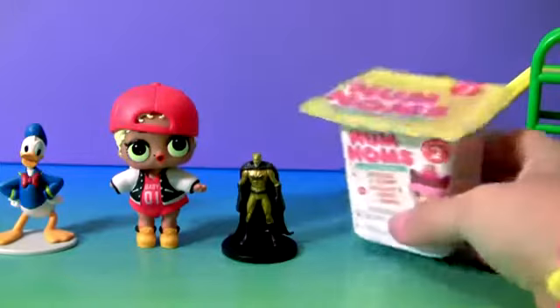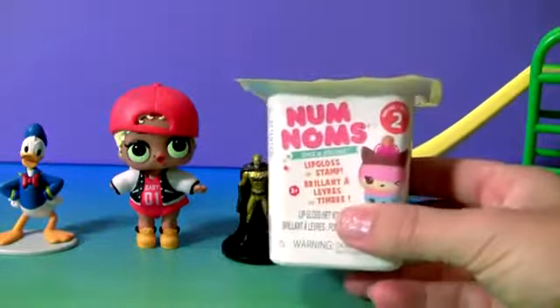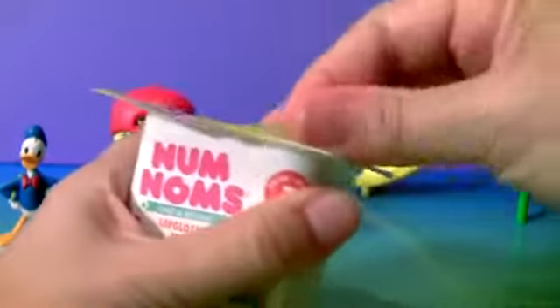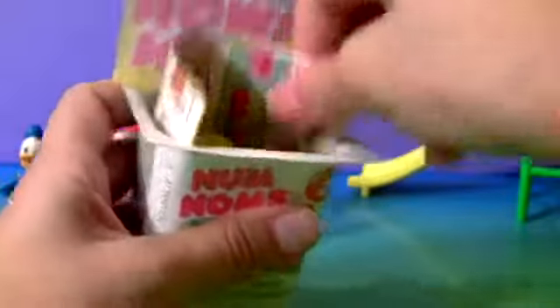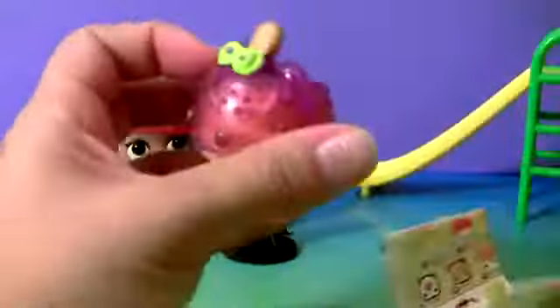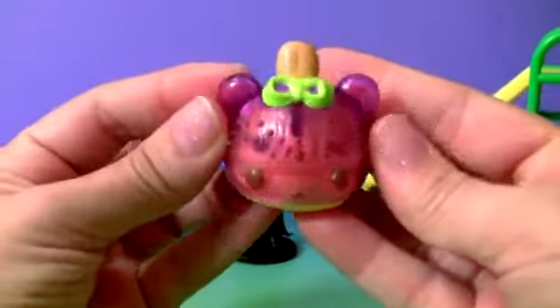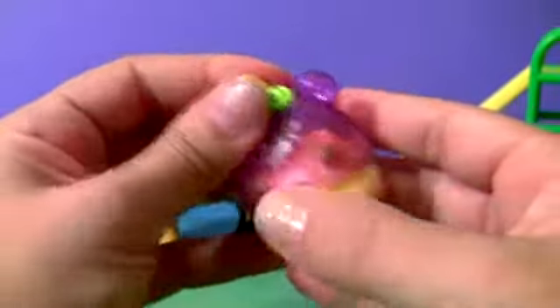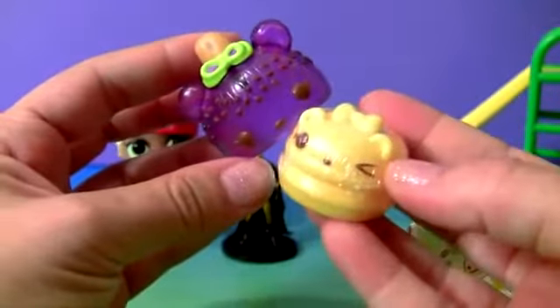Num Noms Cup Surprise. Collector's Guide and a Num Num. This is a Freezy Pop — Grape Soda Pop. And the S'mores Gloss Up.